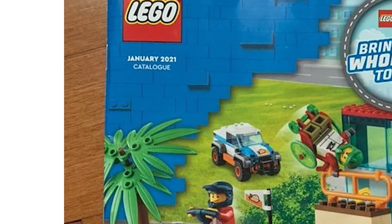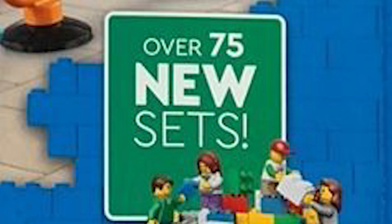On the cover, it does say that this is the January 2021 catalog that has over 75 brand new sets. And I know that Justin and a lot of other people were confused by the prices — the prices are in Canadian, so that's why they're a little more than some of you were expecting.